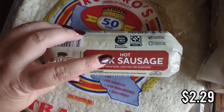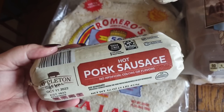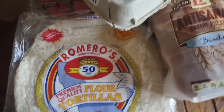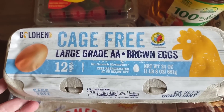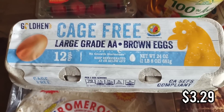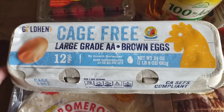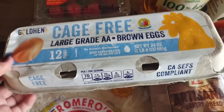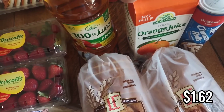For the breakfast burritos, I got some sausage — I'm not going to say what kind out loud because my husband might not eat it if he knows, but I know he'll like it. Next, I got eggs. I already have a dozen in my fridge plus egg whites, but since this is a two-week haul and I'm not shopping next week, I got another dozen. I went with the brown eggs because they were cheaper than the white eggs. I also got some apple juice for the kids in the morning.